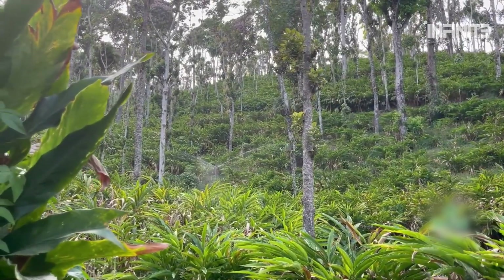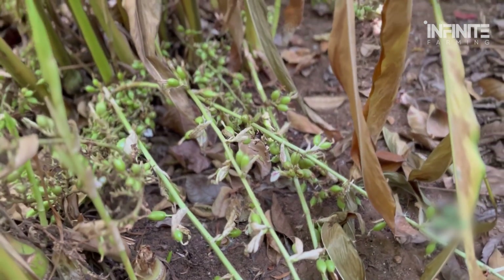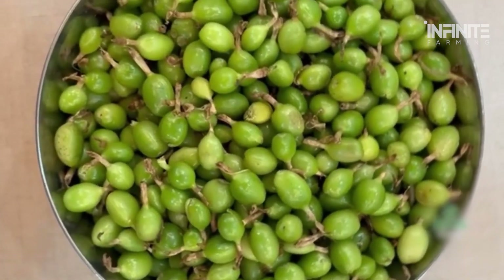To understand this, we need to dive into the meticulous process of cultivating, harvesting, and processing green cardamom — a spice rightly called the queen of spices.